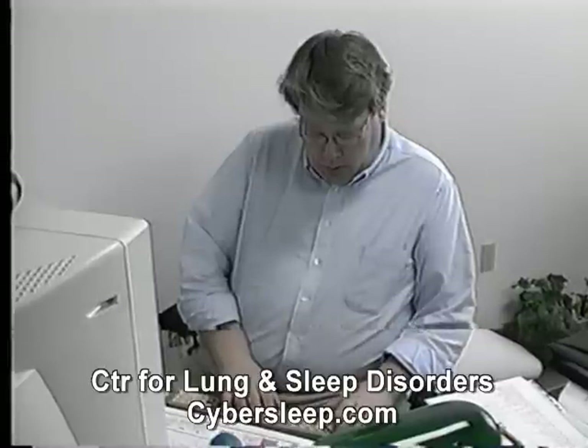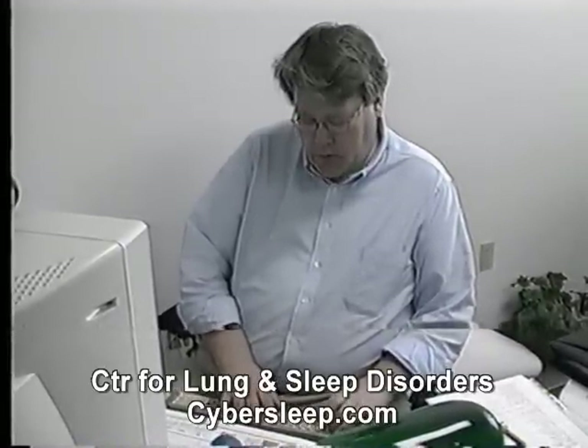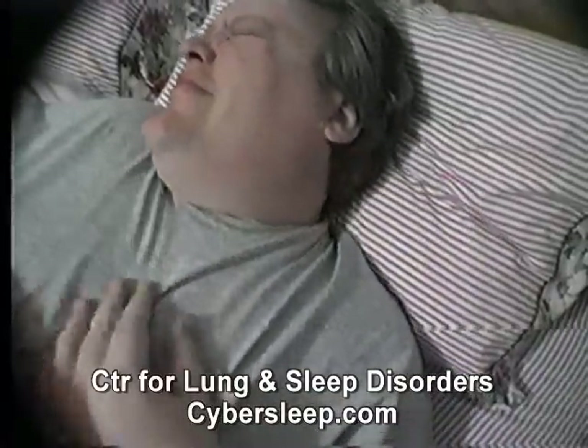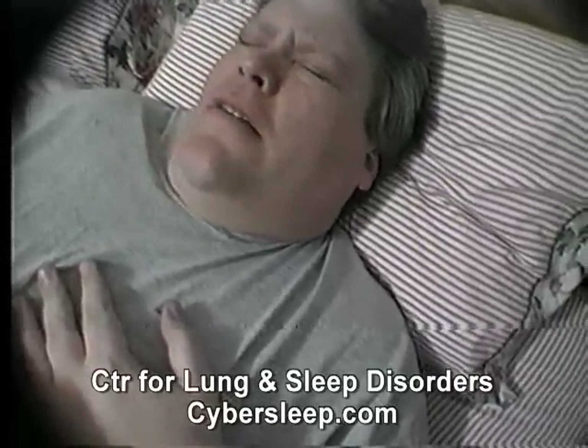He started to think maybe it was a depression issue, as he was feeling so low energy all the time. He started drinking more coffee, hoping that would keep him more awake, but then began to worry that the extra caffeine was causing the headaches he was waking up with each morning and the heartburn he was having trouble with at night.